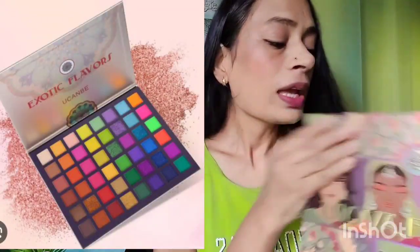Hi everyone, this is Ruchika and welcome to yet another video. In today's video I am going to share the review of the You Can Be eyeshadow palette. Just look at this - this is the outer cardboard packaging, which is so beautiful. This is actually the Exotic Flavors You Can Be palette.